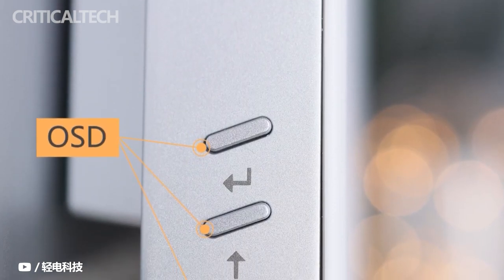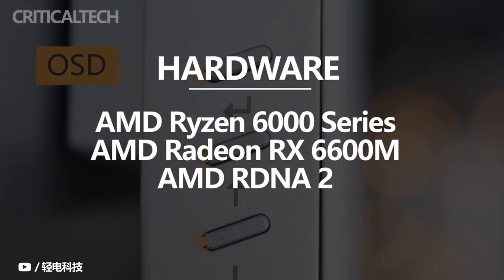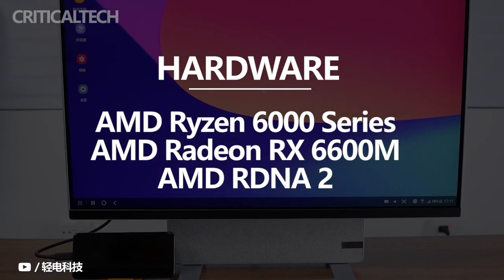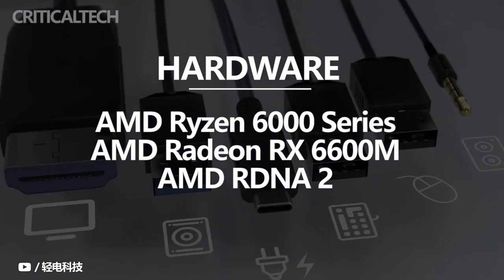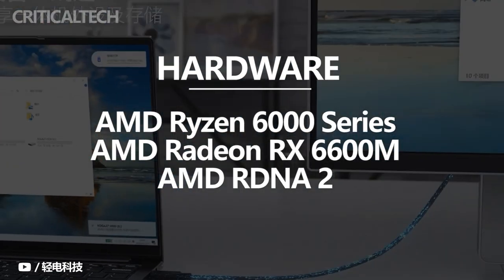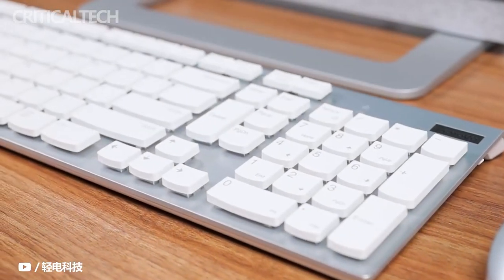In terms of specs, the Lenovo Yoga AIO 7 packs an AMD Ryzen 6000 processor with optional AMD Radeon RX 6600M graphics. The PC also comes with a USB-C port which lets you connect to a laptop, allowing control of both devices using the same peripheral device.